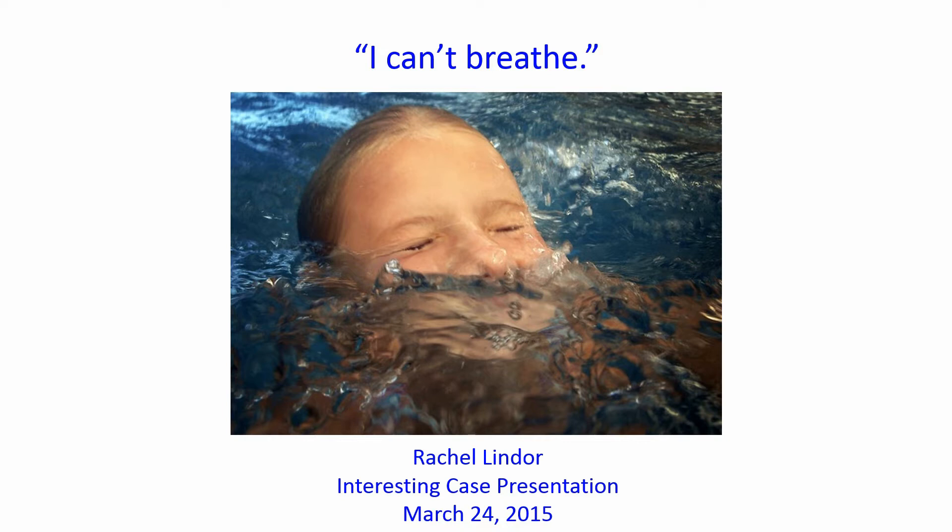This story starts with a middle-aged lady who walked up to the welcome desk one Tuesday morning a few months ago while most of us were sitting in conference. She looked pretty bad when she walked up and was barely able to spit out her chief complaint, which was: "I can't breathe."